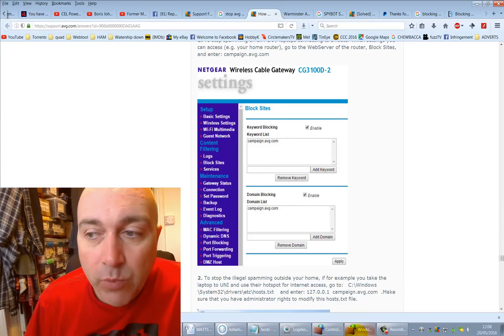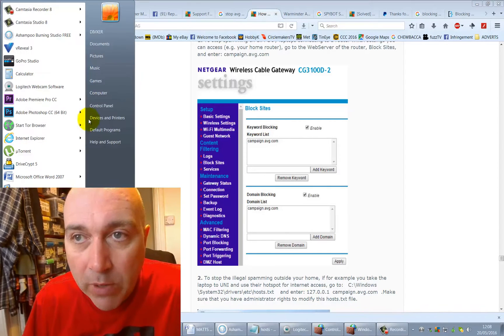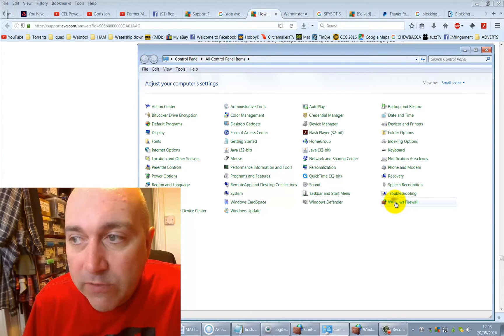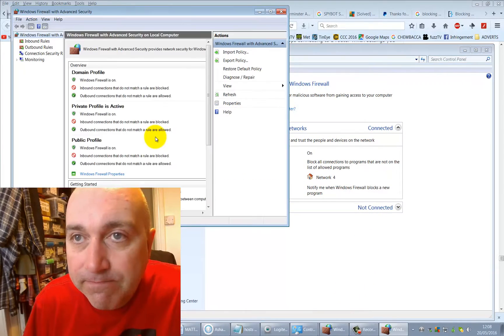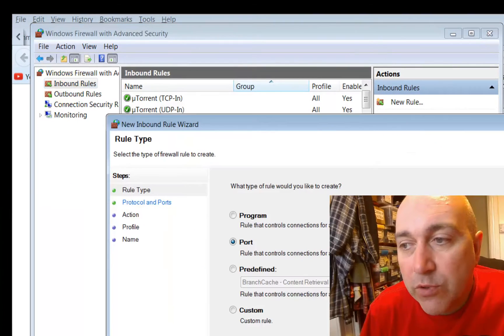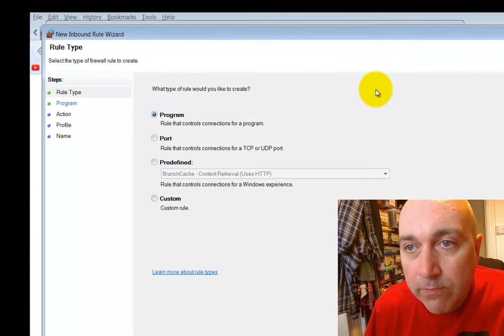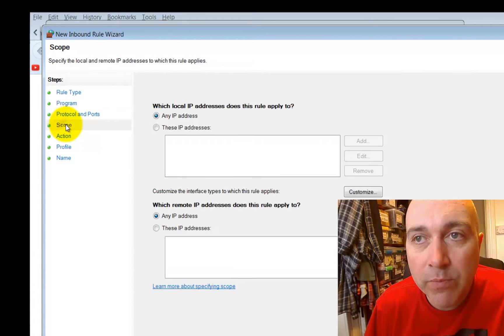If you don't have that option, there is another way inside Windows Firewall. On Windows 7, go to Control Panel, click on Windows Firewall, then go to Advanced Settings. Click Inbound Rules in the top left, select New Rule, choose Custom rule, click Next, set it to apply to all programs, then click on Scope on the left to specify which IP address you wish to block.